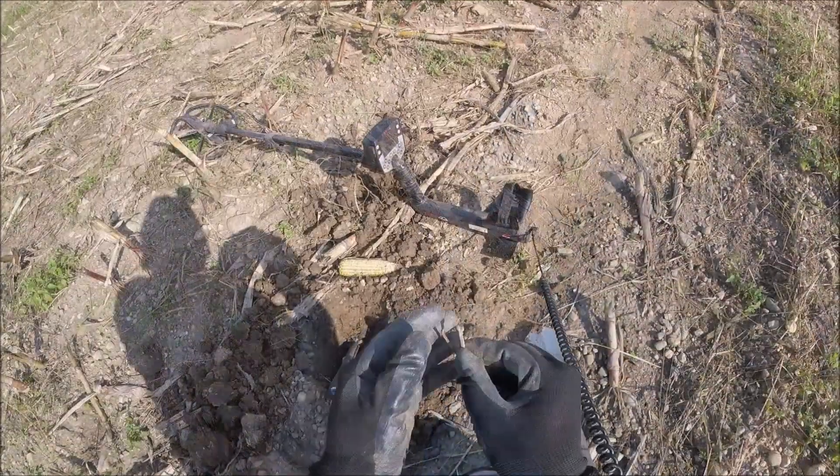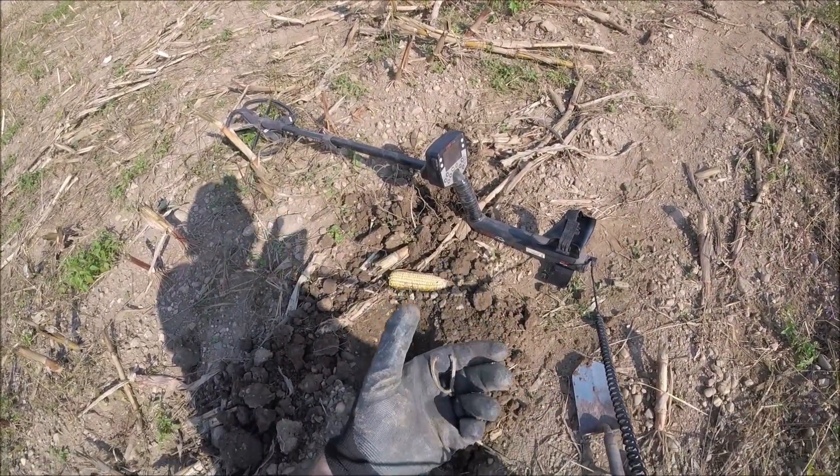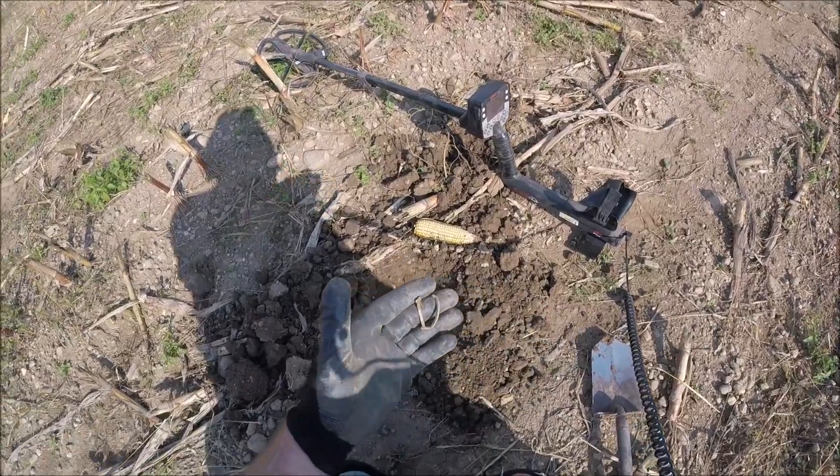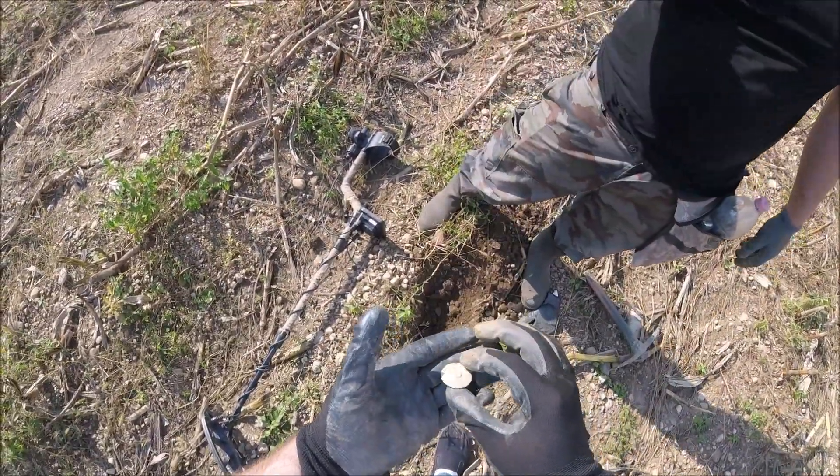Got a buckle here — slightly broken, probably by the plow over the years. It's a D-buckle, and you can see the pin in the back.